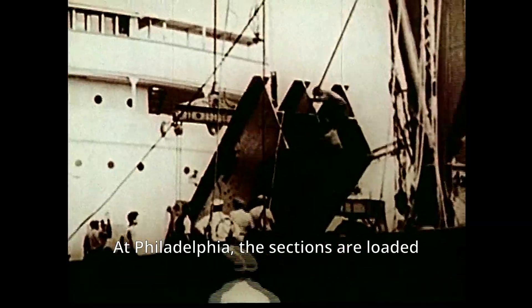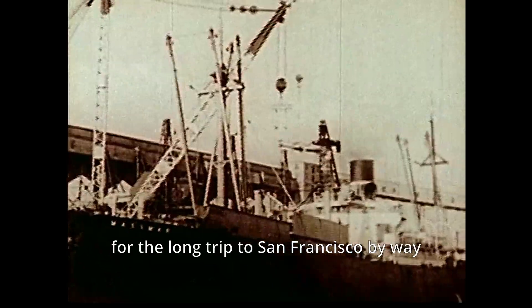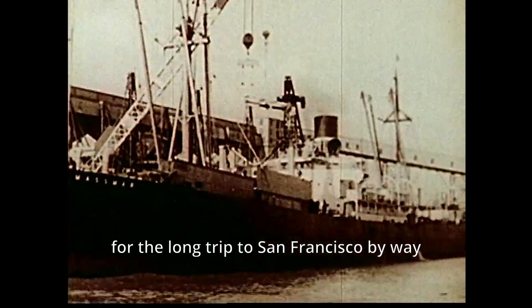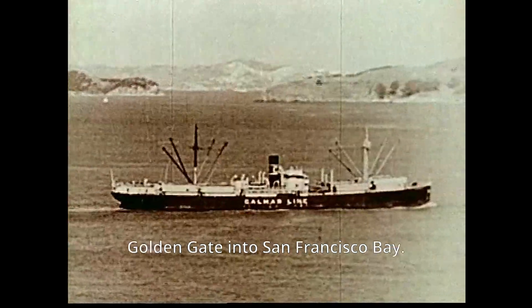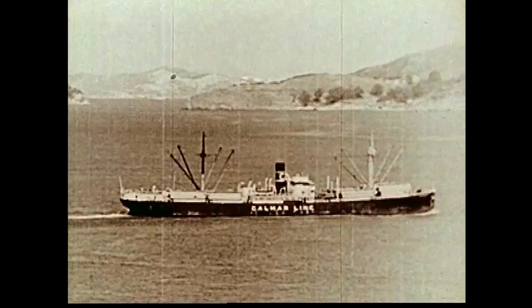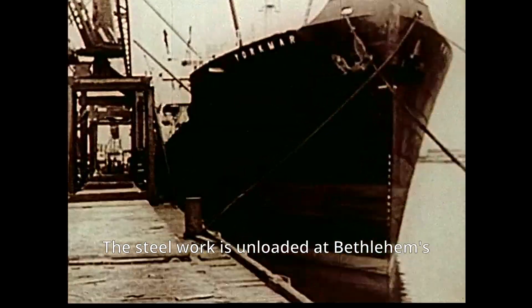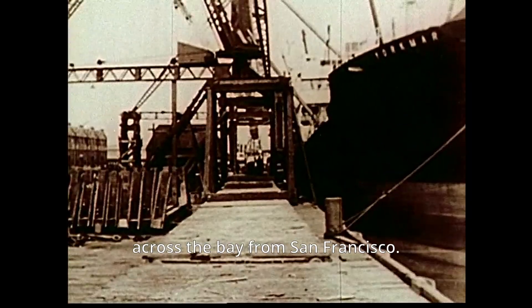At Philadelphia, the sections are loaded aboard ships of Bethlehem's Kalmar Line for the long trip to San Francisco by way of the Panama Canal, and finally through the Golden Gate into San Francisco Bay. The steel work is unloaded at Bethlehem's facilities at Alameda, across the bay from San Francisco.